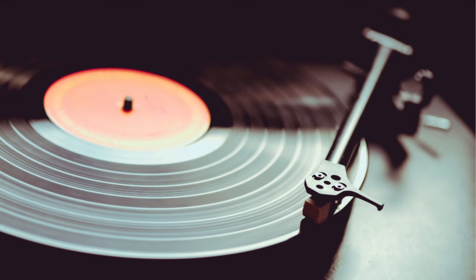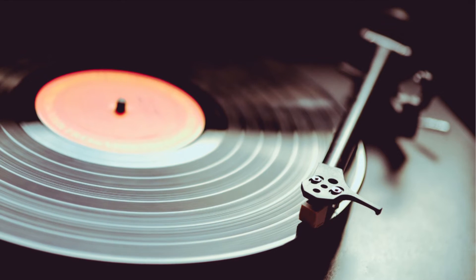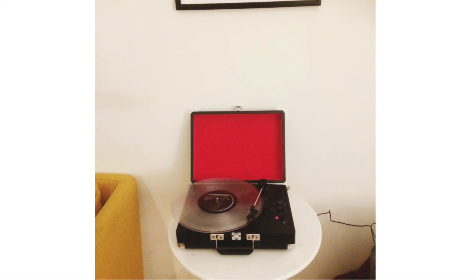Today, record players are less popular due to music streaming services and more convenient methods of at-home listening. However, modern record players are still being produced and sold, and many individuals still enjoy vinyl records for their novelty and sophisticated feel.